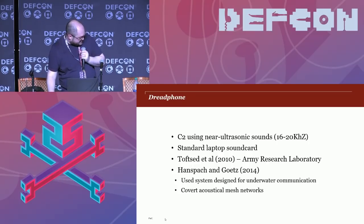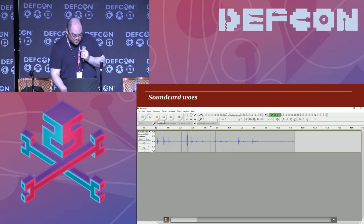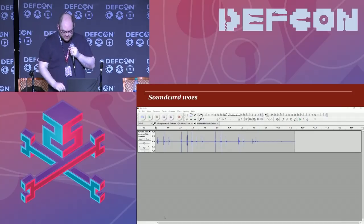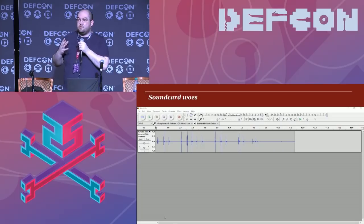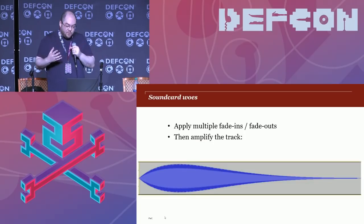There's been previous research on this by Tosted and others, and by Hanspach and Goetz. One problem they encountered is that while you can't hear the tones, electrical discharge on the sound card makes clicks and pops that are audible. So with Dread Phone, I pre-prepared 16 wave files — each representing a different ultrasonic tone in increments from 18.5 kHz up to 20 kHz, each one representing a hex character. I applied multiple fade-ins and fade-outs to smooth the input into the sound card and amplified it.